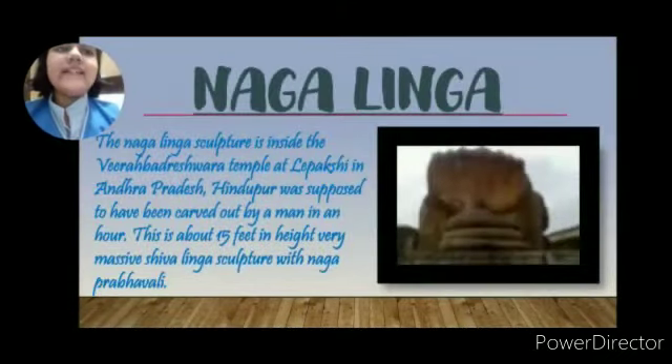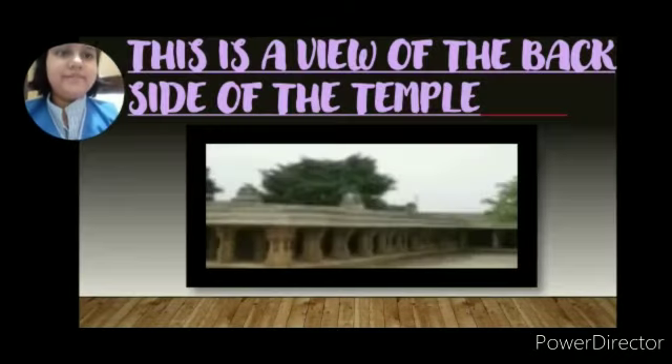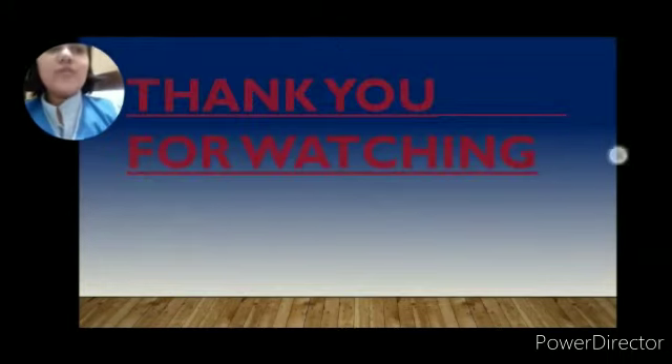Our next and last topic is Nagalinga. The Nagalinga sculpture is inside the Virbhadra Temple at Lepakshi in Andhra Pradesh. These are the pictures of Nagalinga. This is a view of the back side of the temple. Thank you so much.